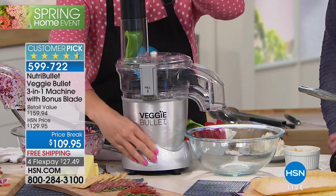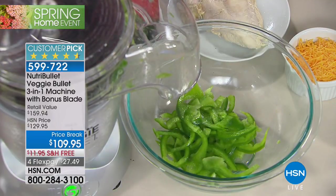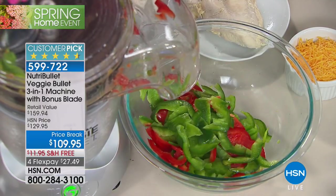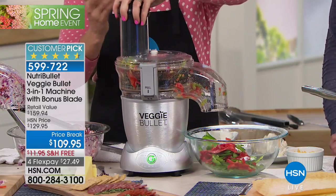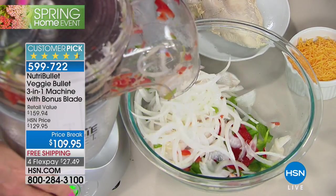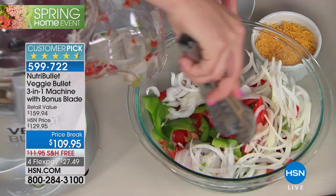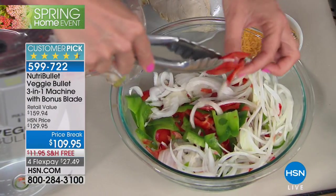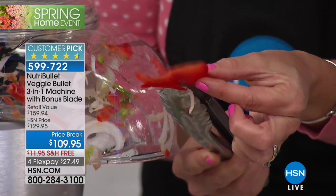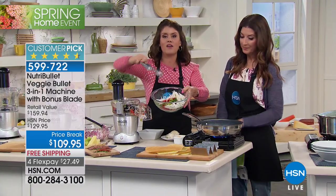Now we're back on the slicing blade. Look how large this zucchini is — paper-thin green peppers, do not blink. And onions — you don't have to be perfect, just pop it in through the chute and you're done. You just sliced three or four whole peppers and an entire onion. Look at how perfectly thin and uniform those slices are. Peppers have always been difficult for me — look at everything you can do.